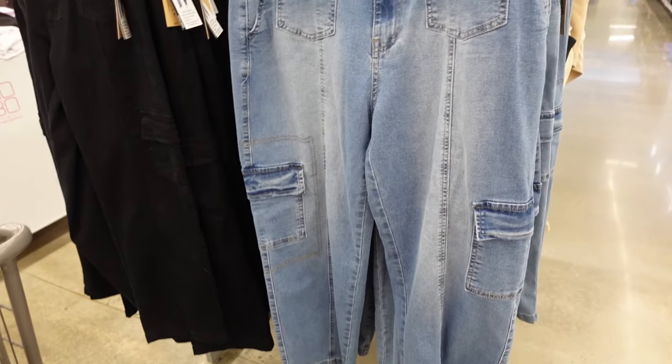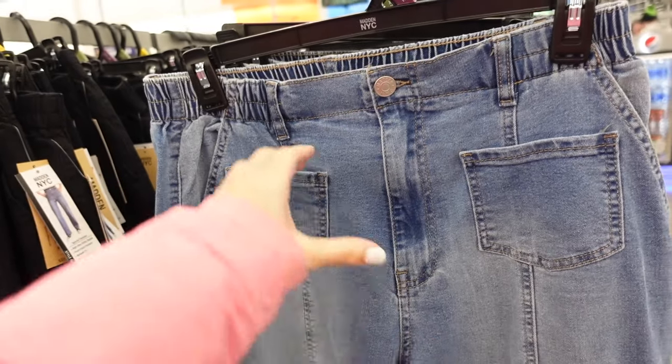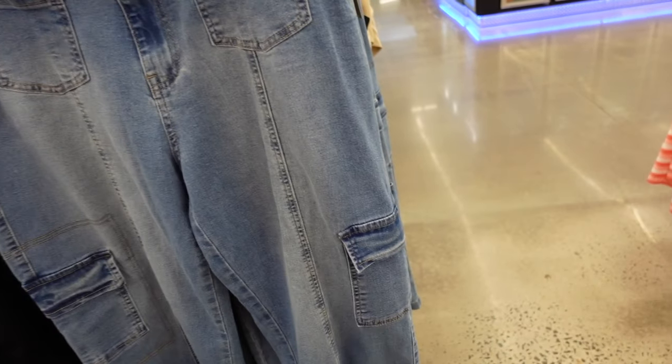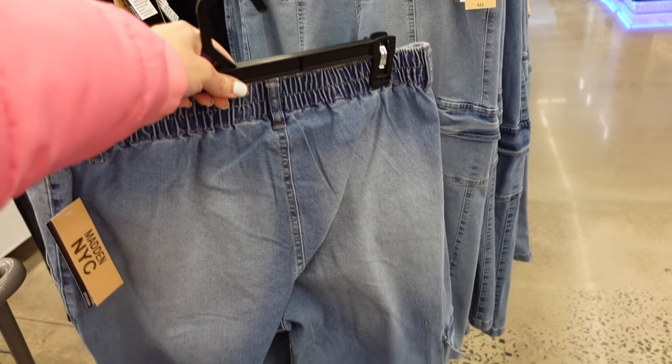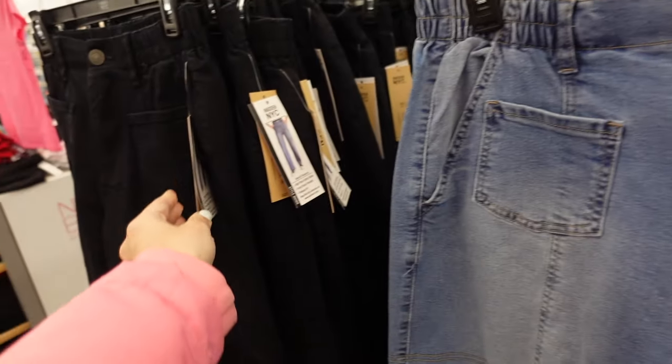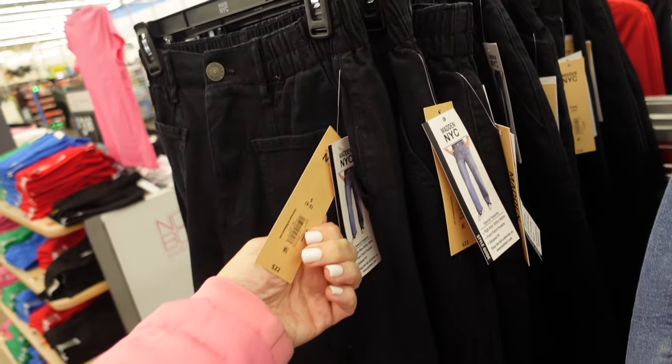New denim from Madden NYC has that high rise, two front pockets, seam detailing through the front with side cargo pockets, no pockets in the back. In the mid-tone, also comes in solid black, and they're $22.